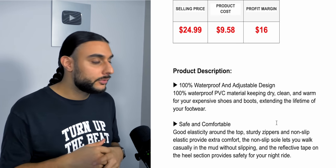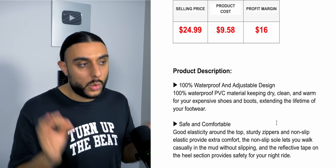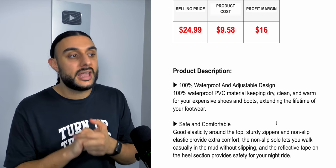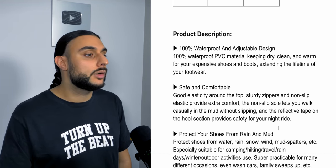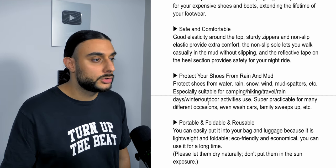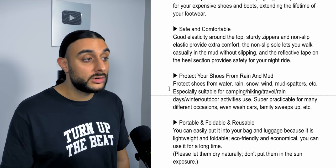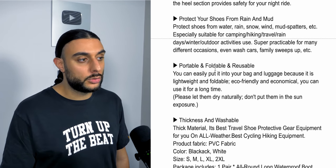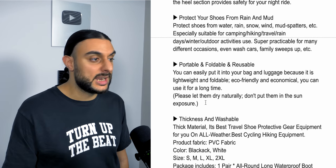The recommended sell price is $24.99, costing $9.58, giving around $16 profit margin. You'll make the most with quantity breaks since people might want three pairs for the summer. You could also put it on a subscription model. The product description covers 100% waterproof PVC material keeping shoes dry, clean and warm, extending footwear life, safe and comfortable design, and protection from rain and mud — educating customers about where they could face issues hiking and camping.